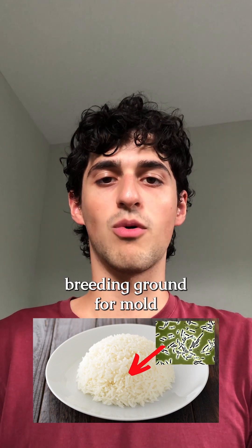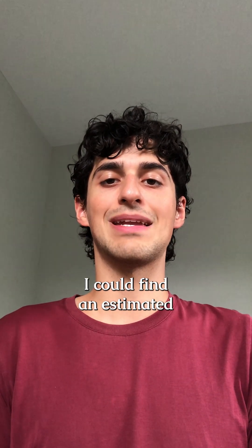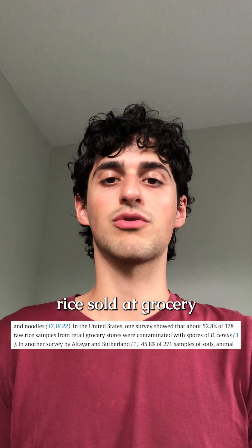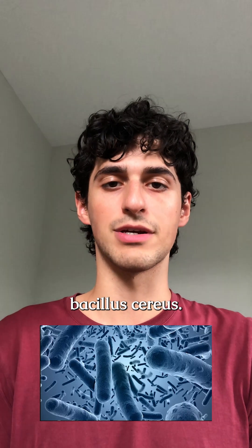Is leftover rice really a breeding ground for mold, or is there more to the story than this? From the limited tests I could find, an estimated 9 to 50% of raw rice sold at grocery stores can be contaminated with the gram-positive, rod-shaped bacterium Bacillus cereus.